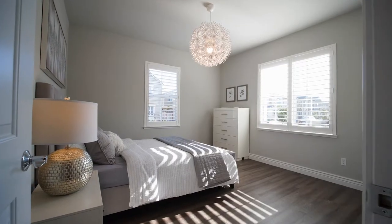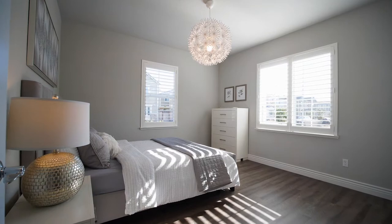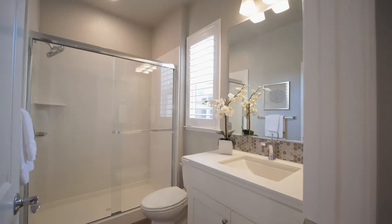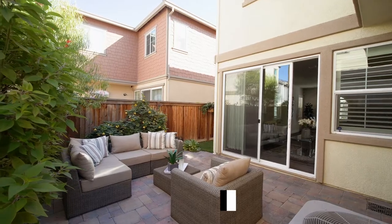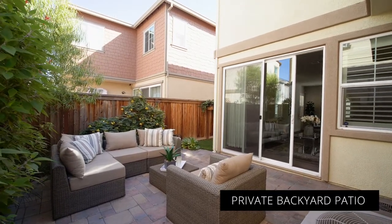The bedroom and the full bath on the lower level is perfect for guests or in-laws that are visiting with you. You can step out into the well manicured backyard that is complete with paver stones.